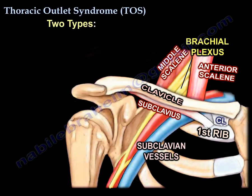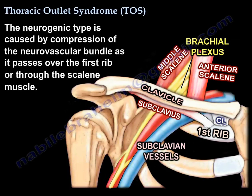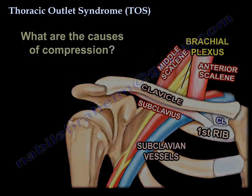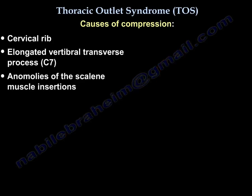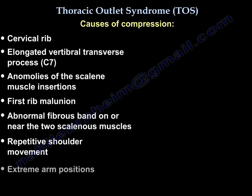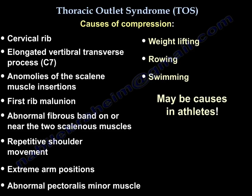There are two types: the neurogenic type and the vascular type. The neurogenic type is caused by compression of the neurovascular bundle as it passes over the first rib or through the scalene muscle. Causes of compression include cervical rib, vertebral transverse process, anomalies of the insertion of the scalene muscles, first rib malunion, fibrous bands, repetitive shoulder movement, extreme arm positions, abnormal pectoralis minor, and in athletes: weight lifting, rowing, and swimming.